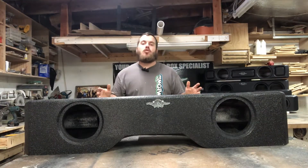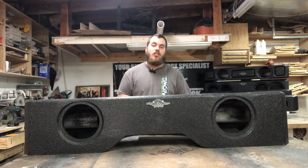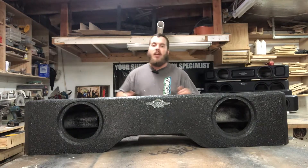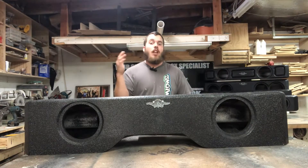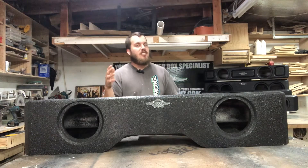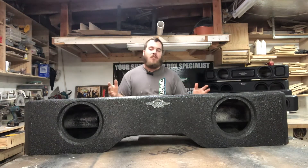What's up guys? Today we're going to be going over this underseat truck box for the 2007 to 2013 Chevy and GMC extended cab. This one right here is specifically built for 2 8s, but we do also offer this in the 4 8s, 4 6.5s, 6 6.5s, 1 10, and 2 10 variations.